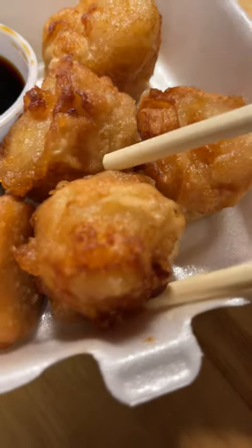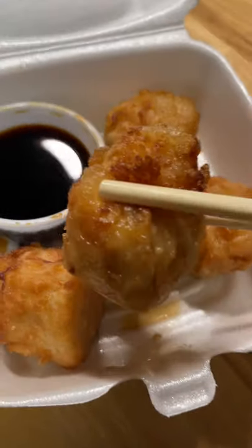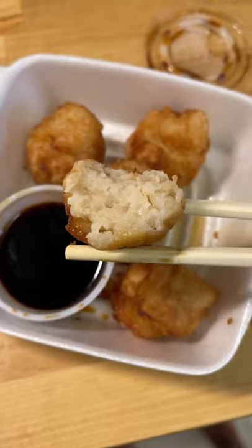One of my favorite ramen spots in Wichita is Yokohama Ramen Joint. Every time I've ordered from them, everything has been delicious. This time I ordered delivery and got their H-E-Bai Shumai — sorry for the potential mispronunciation — and I also tried their Habanero Garlic Tonkatsu Ramen.